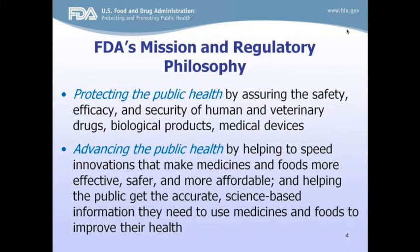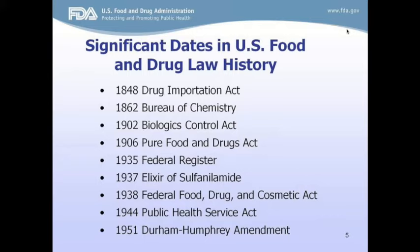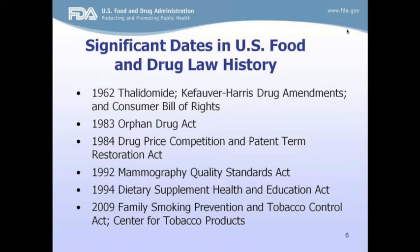This slide and the next slide show most of the significant dates in the history of food and drug law. It's important to note that major lawmaking activities have focused on the FDA repeatedly over the past century as a result of public health disasters. The last major change was in 2009 when oversight of tobacco products was added to FDA's regulatory authority. Everything that FDA does is dictated by law and can be found in the code of federal regulations.